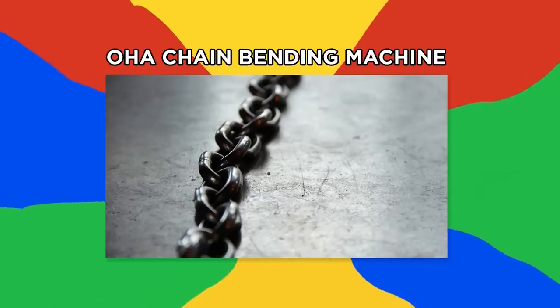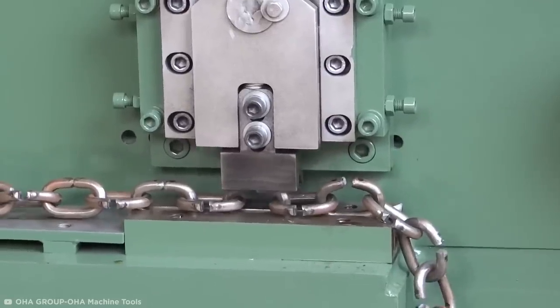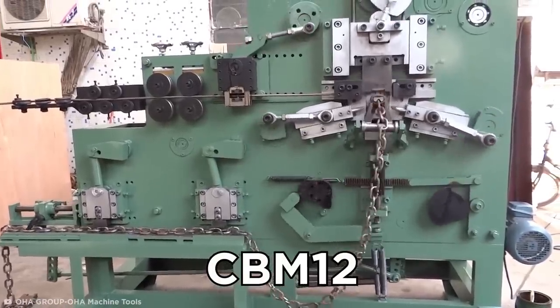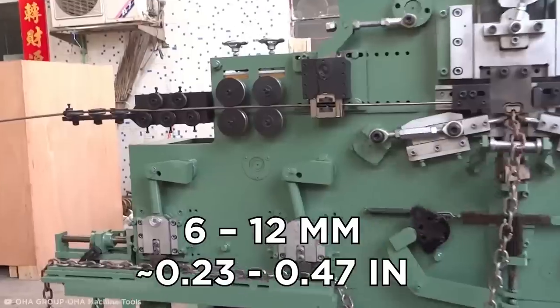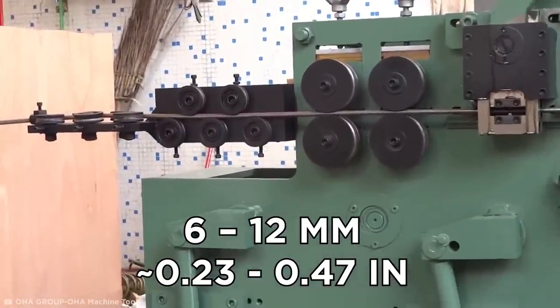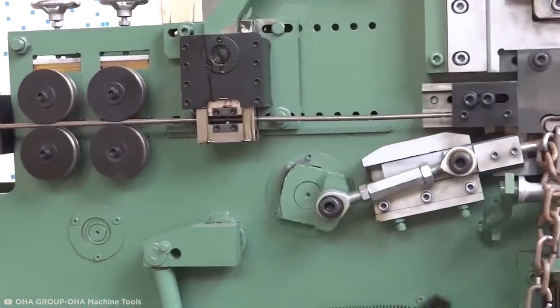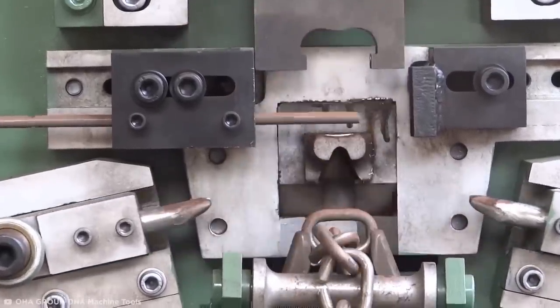OHA Chain Bending Machine. If you like a good, clean, straightforward process, then this is the video for you. Take a look at the OHA Group CBM-12, which stands for Chain Bending Machine 12-millimeter. Feeding in a 6 to 12-millimeter diameter wire, the machine first indents the wire and moves it onto a series of piston-driven shunts. The pressure from the shunts causes the indent to break and form a new bend of the chain.